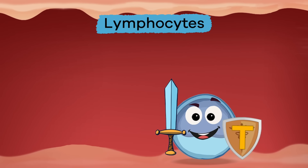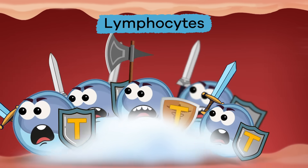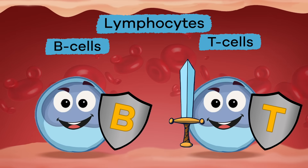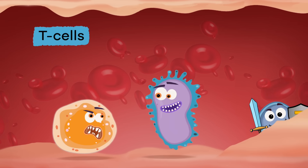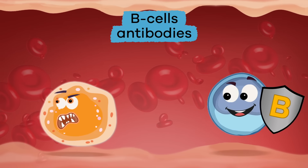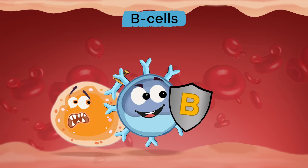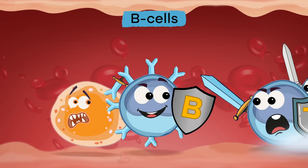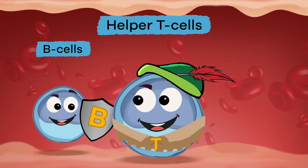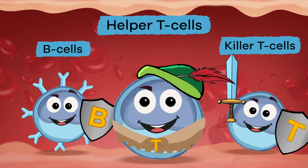Lymphocytes are the white blood cells that attack infections. These amazing cells go after viruses and bacteria and seek to eliminate them. There are two different kinds of lymphocytes: T cells and B cells. T cells find hidden germs or other unhealthy cells and destroy them. B cells produce antibodies, which are proteins produced to fight germs. The B cell attaches itself to a germ, which signals to the other white blood cells that it needs to be destroyed. Helper T cells are the ones that tell the B cells to start making antibodies, and also instruct killer T cells to attack and destroy infected cells.